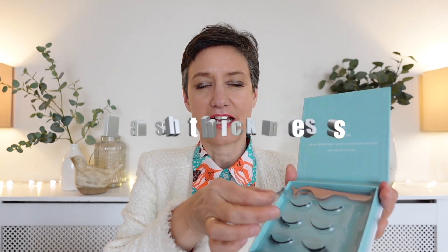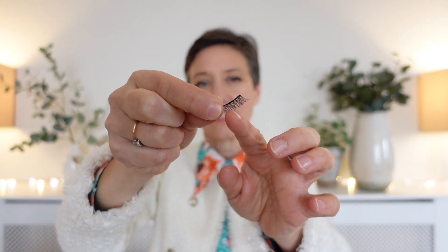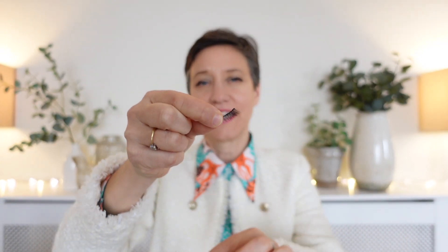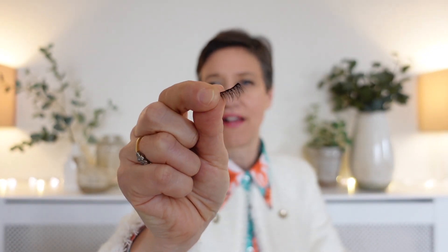Once you've had a look inside the box, the third thing to look out for is the thickness of the lash. At Hello Dame London we provide really thick lashes — even though they're half lashes, they still have a really good density along the lash line. These are our Audrey and Rita magnetic lashes and as you can see there's a really good amount of lash there.